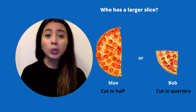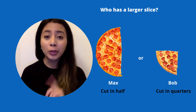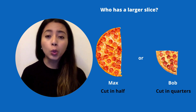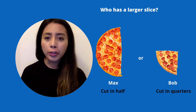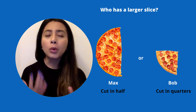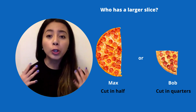I have two friends who were arguing yesterday about who had the most pizza. I have Max who cut his pizza in half and you can see his piece right there. Then I had Bob cut his pizza into quarters and you can see the piece that he got. Whose piece is larger? I'm noticing that even though when I cut the pizza into quarters I get more pieces, Max's piece is larger or bigger.